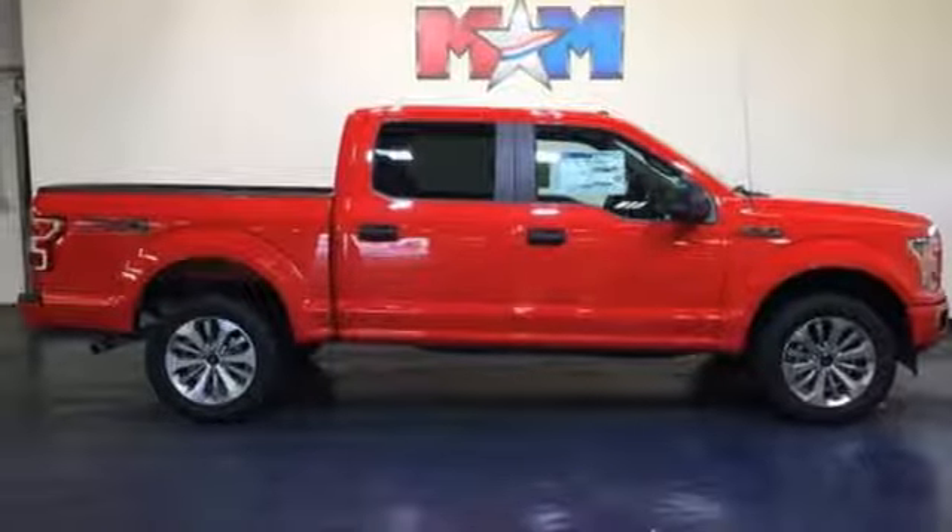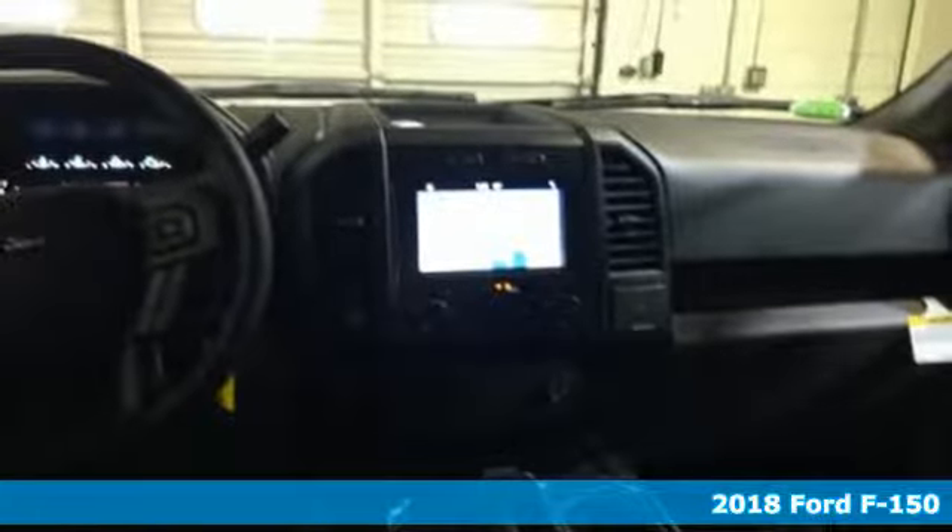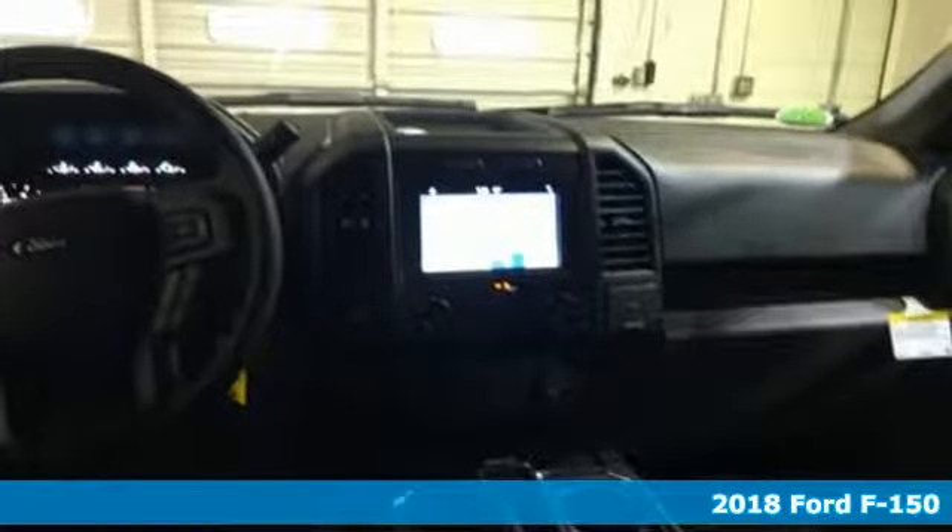It's a new 2018 Ford F-150. Every generation has its Ford. This one's yours. A great vehicle is comprised of great features, like these.